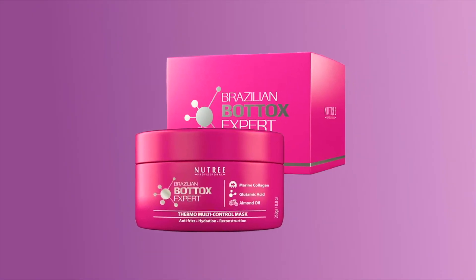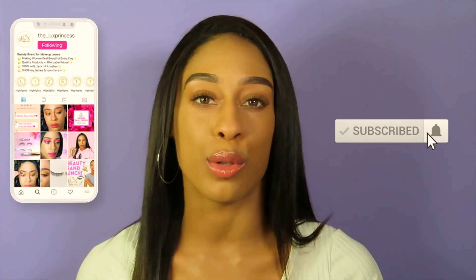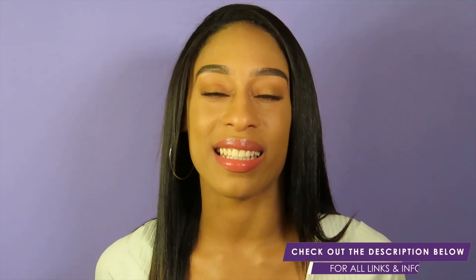Definitely check out this product if you haven't. I would 10 out of 10 recommend it for anyone with thick, curly, or frizzy hair — your hair will thank you, and you will be a much happier person because it won't take forever to do your hair. Let me know in the comments if you've tried the Nutri Professional Brazilian Botox Expert Thermal Multi-Control Mask, or if you're interested in trying it. Don't forget to give this video a thumbs up, hit that subscribe button, and click the bell notification. I upload Wednesdays, Fridays, and Sundays. Thank you all so much for watching — I'll see you very soon!